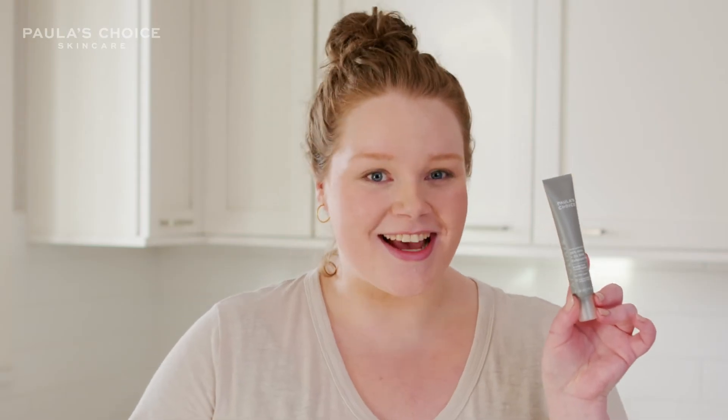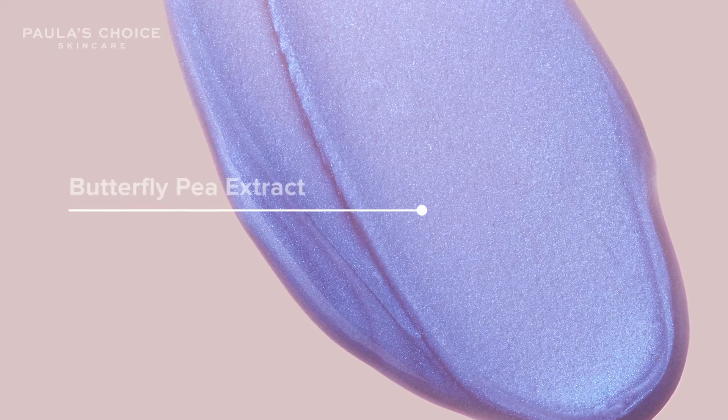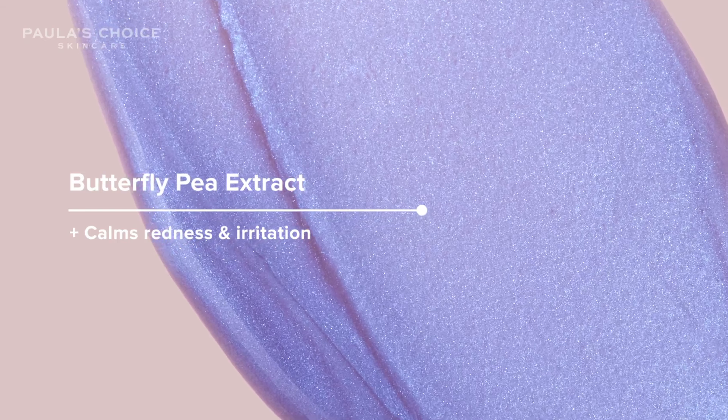This peel is so selfie worthy. It has butterfly pea flower, which gives it a really pretty purple hue, and it's really soothing for the skin.